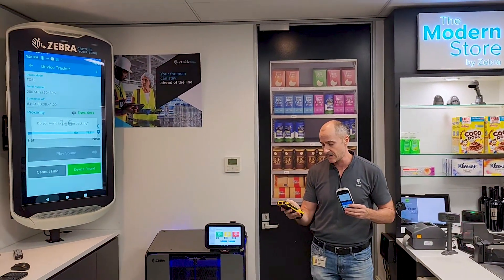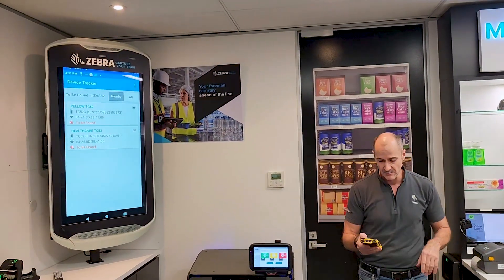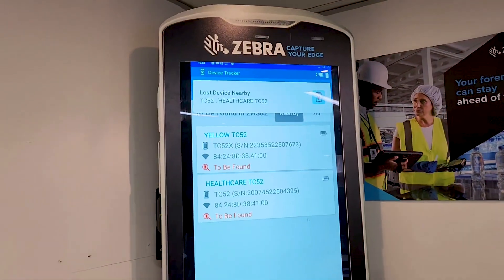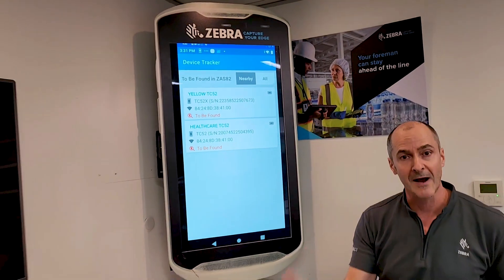I'll just exit out of that. I haven't marked it as found just for demonstration purposes. See that message that just popped up? It's saying it's still lost because I didn't tick it off as being found. That's the type of message that pops up randomly when you're nearby.